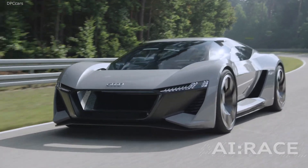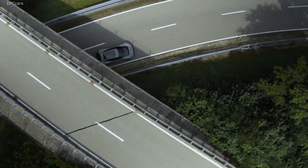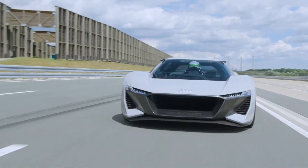A few months later, we presented the opposite of the Audi Icon — the Audi i-Race. A car which has been designed for the very specific use case of having fun to drive, maybe on curvy roads or on a race track.